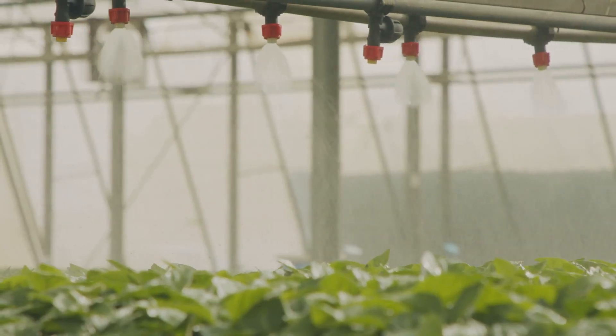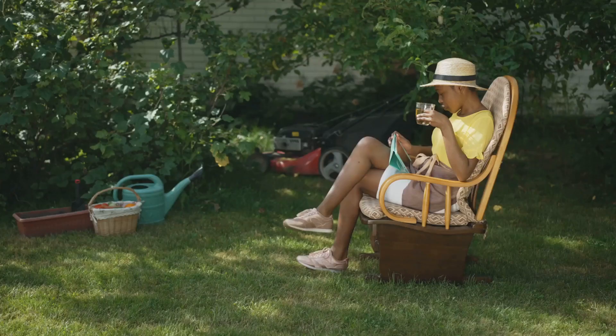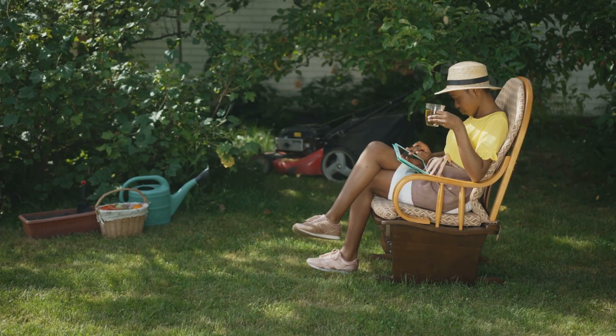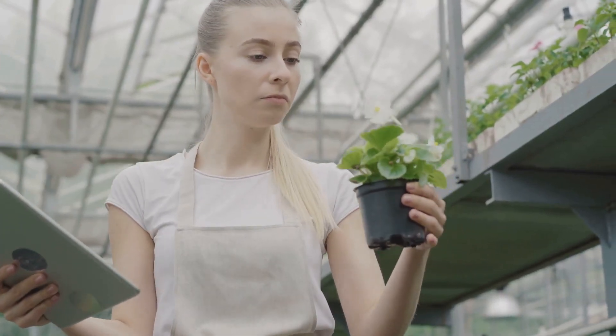Thanks to smart technology, innovative sensors, and automated systems designed to optimize watering based on real-time conditions. Work smarter, not harder, so you can actually enjoy your garden, spend time admiring your plants, and reaping the rewards of your labor — not just constantly fret over whether your plants are getting enough attention.